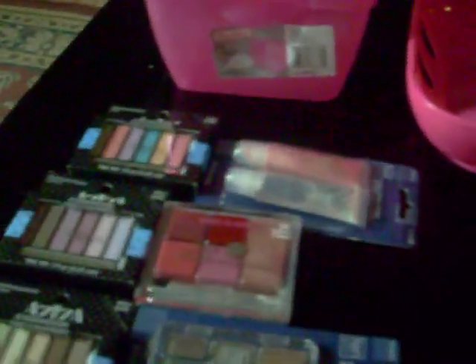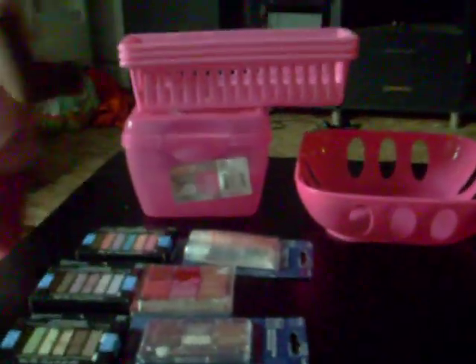I'm waiting until I get a big collection. I want to get a big ELF collection of the dual eyeshadow pans and put them in there. All this stuff here I got from the dollar store today.